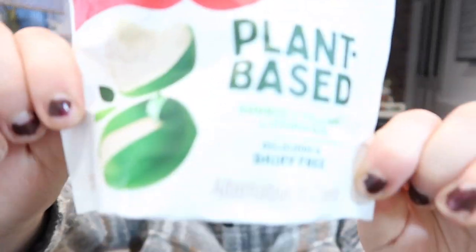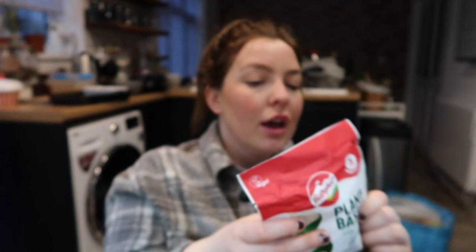A few little snacks that I picked up — I've got these pop-out salt and vinegar crisp sort of things. They're 98 calories per serving and the serving size is 23 grams. The other snack I picked up are these Babybel plant-based. This is something I've seen advertised before but never actually tried, so I'm really looking forward to giving these a go. They're dairy-free and a good source of calcium and vitamin B12 as well. I'm not sure exactly how much these were — maybe around £2.